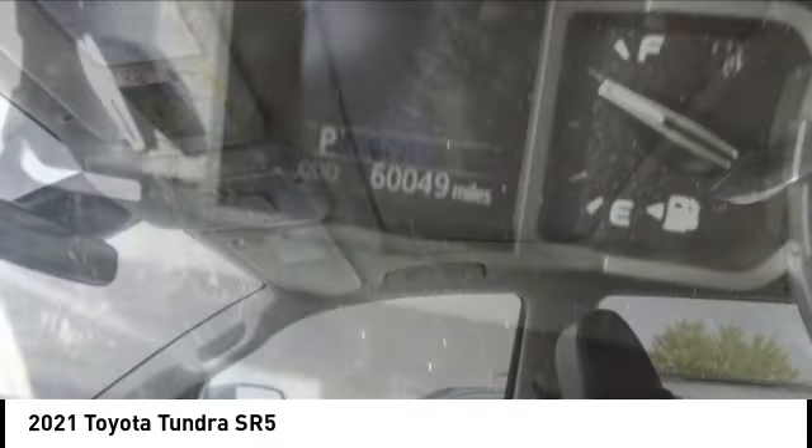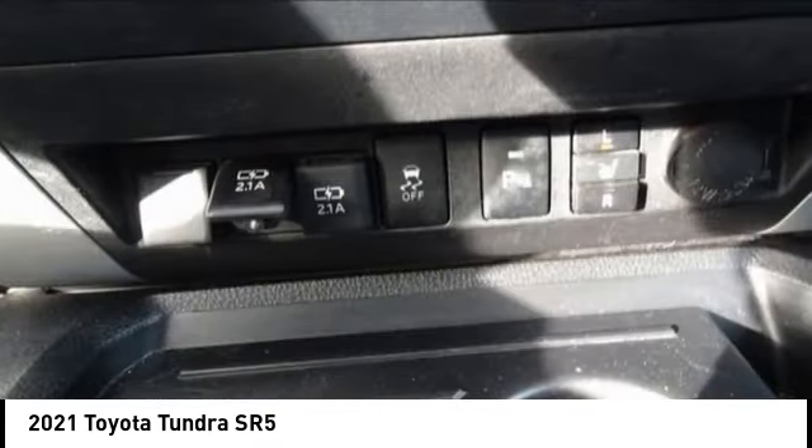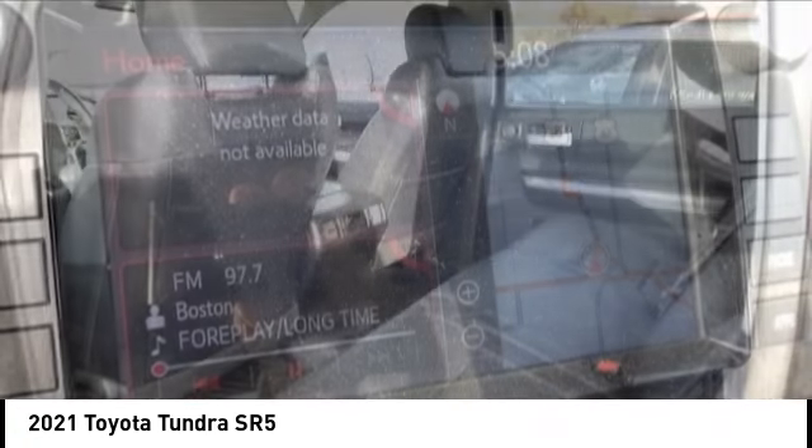Remote keyless entry, rear step bumper, all lights, braking assist. Searching for a dependable vehicle that looks great too? You found it — so stop in today.